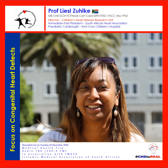Professor Liesl Zulka, it's been an absolute pleasure having you on the show. Thank you very much for all the great advice you've given tonight around congenital heart defects. To you and your team at Red Cross Hospital, thank you for all that you do for our communities. We look forward to linking up with you in the near future. Thank you very much for having me. That's how we end Medical Health File in association with the Islamic Medical Association of South Africa.